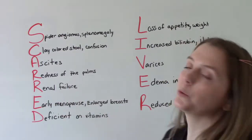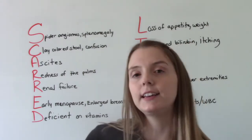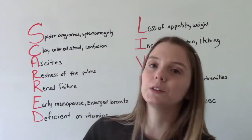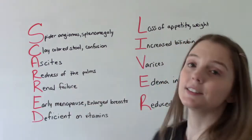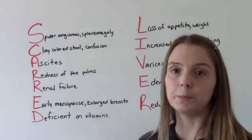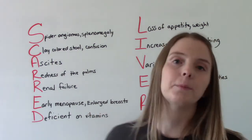R is for renal failure. Not everybody who has liver disease also has kidney disease, but often times you do see that connection where they have both — so the signs of renal failure. E is for early menopause for women, and for men, enlarged breasts — so gynecomastia.